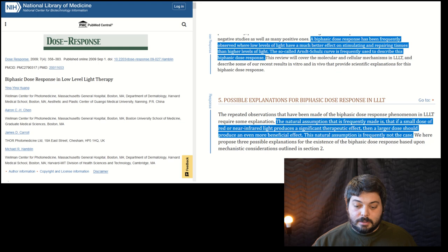There have been entire studies about this. A biphasic dose response has been frequently observed where low levels of light have much better effect on stimulating and repairing tissues than higher levels of light. The so-called Arnold Schultz curve is frequently used to describe this biphasic dose response. So lower doses have often been found to have better responses.